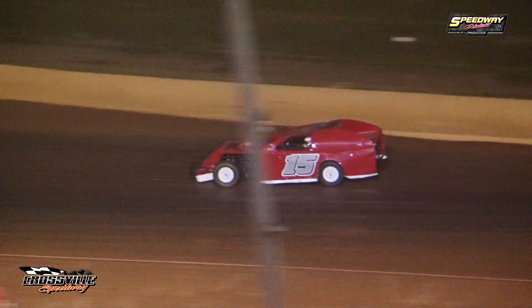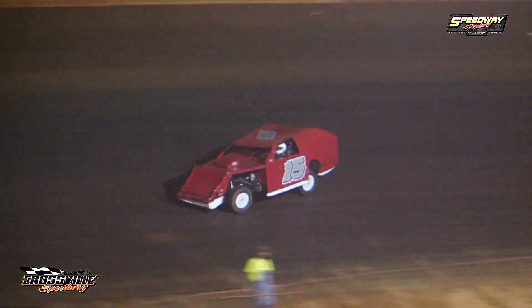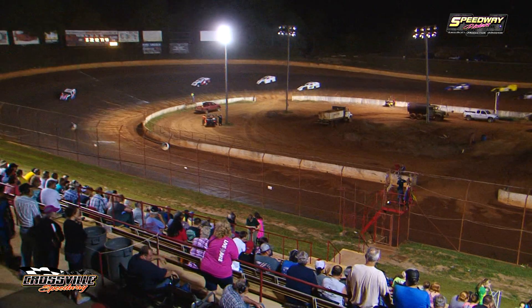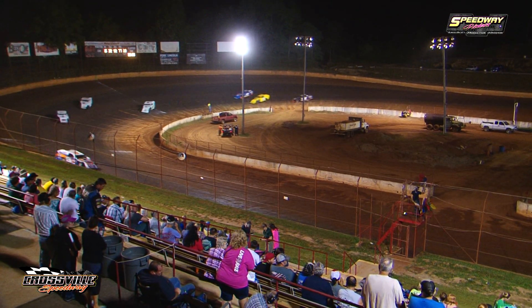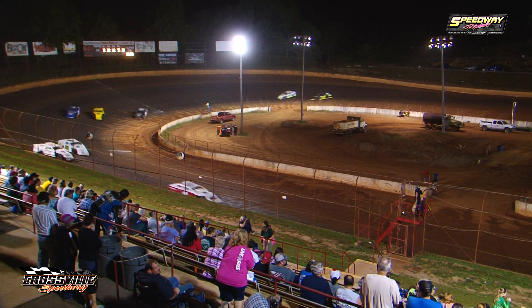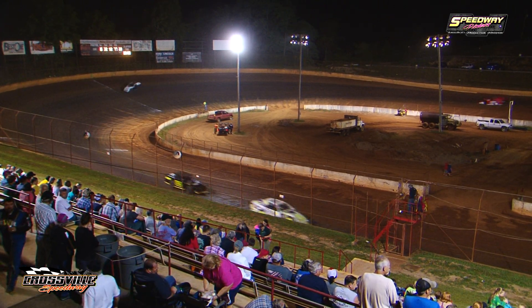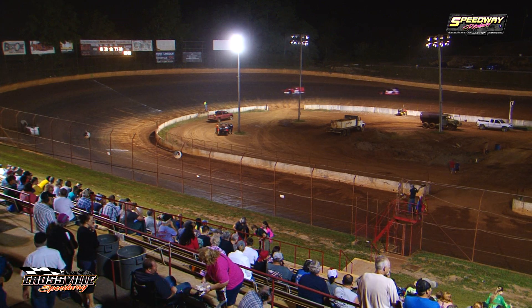Down the back straightaway, Jeff Hamby into three, coming out of four out of Knoxville, Tennessee — give it up for the 15 of Jeff Hamby! Followed by the 327 of Ricky Tinch, Matt Hopper, Robbie Regan, Joey Cotterman, and then the 271 of Chad Crane.